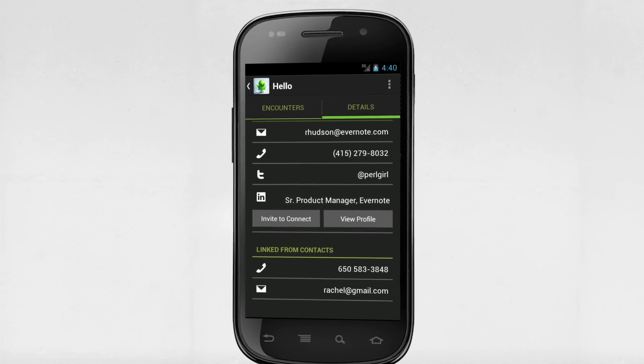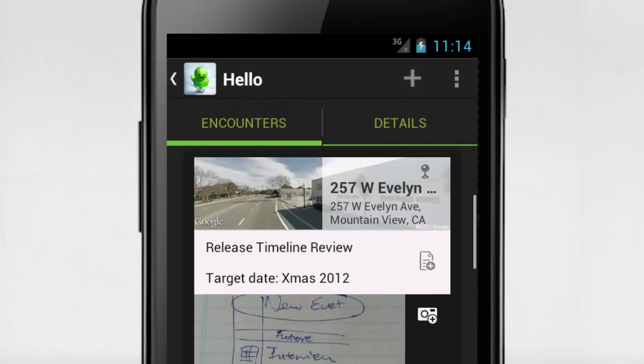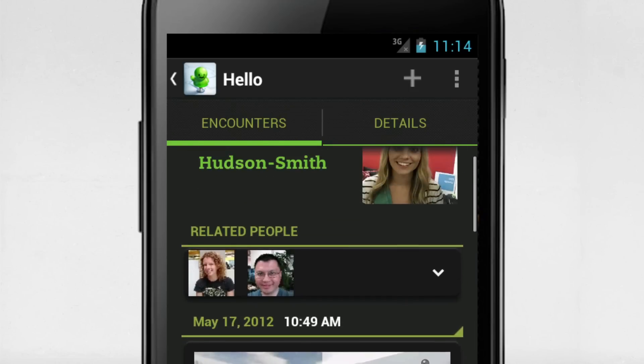Evernote Hello for Android also works with your address book, so contact information is tied to info like meeting notes, location, and the people you've met together.